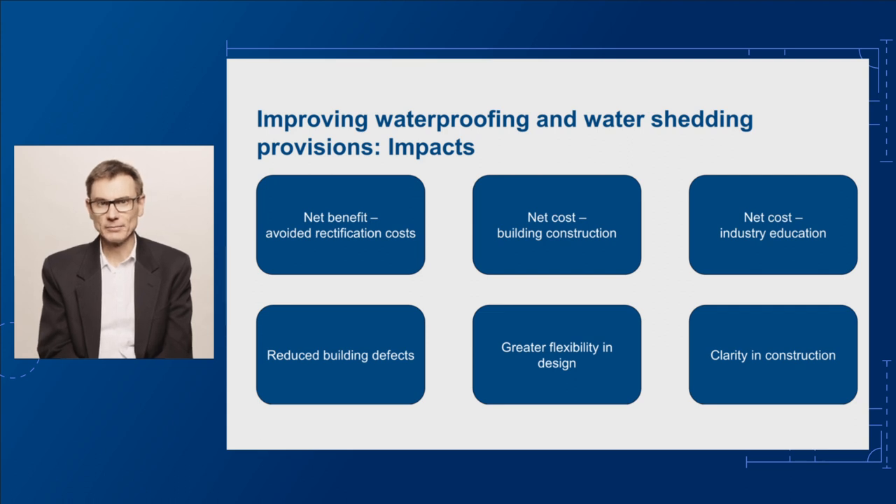Cost-benefit analysis of the proposed changes was conducted as part of the Consultation Regulatory Impact Statement, or CRIS. This found significant overall benefits by avoiding costly remediation work. It's much cheaper and easier to address potential issues by building better quality buildings in the first place. For example, the analysis showed a net benefit for apartment buildings of around $1 billion, including avoided rectification and associated costs.